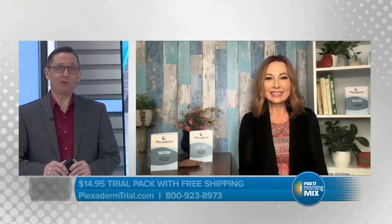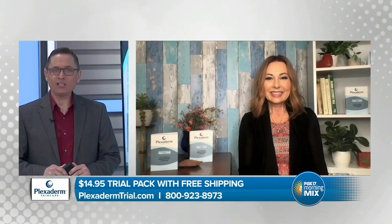Today we're going to be talking about Plexiderm. I'm sure in the past five years you've heard of Plexiderm. You've seen it on TV and on social media, but today we're going to dive into some before and after photos. Melinda McKenzie from Plexiderm is going to show you how you can look younger in minutes. Hi Melinda, great to have you back.